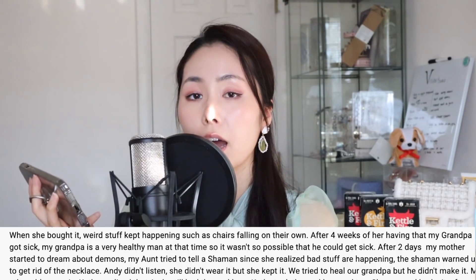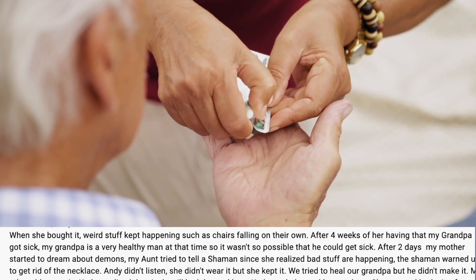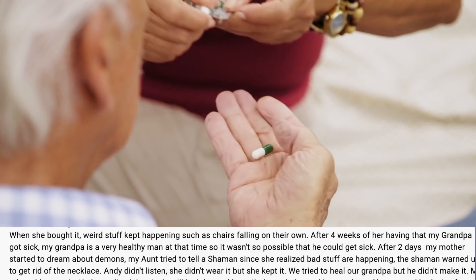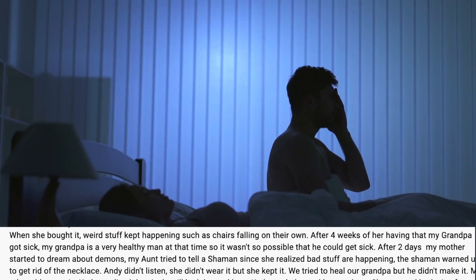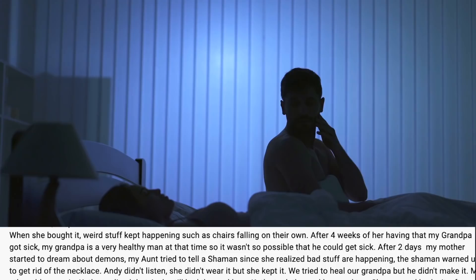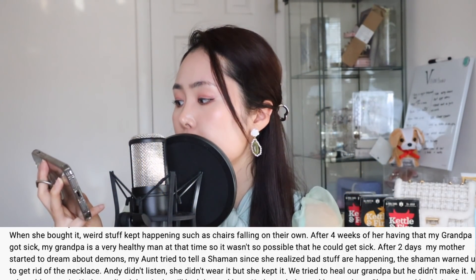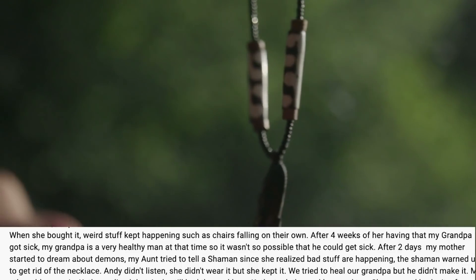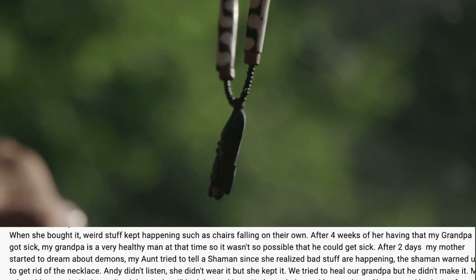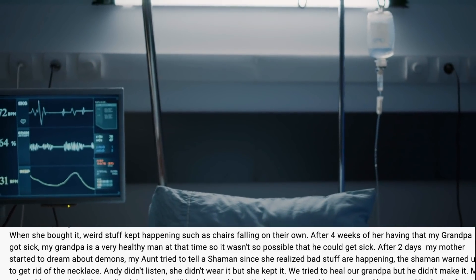"When she bought it, weird stuff kept happening, such as chairs falling on their own. After four weeks of her having the necklace, my grandpa got sick. My grandpa was a very healthy man at the time, so it wasn't possible that he could get sick. After two days, my mother started to dream about demons. My aunt tried to tell a shaman since she realized bad stuff was happening. The shaman warned us to get rid of the necklace. Andy didn't listen — she didn't wear it, but still kept it."